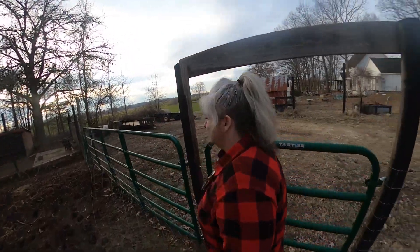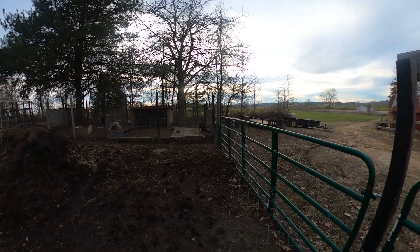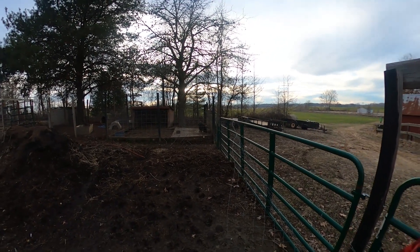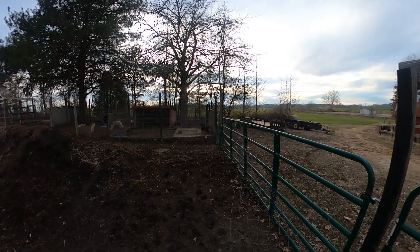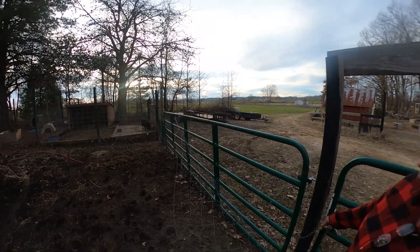Our two coon males — looks like one is inside the house and the other one is chowing down on some leftovers from supper tonight.